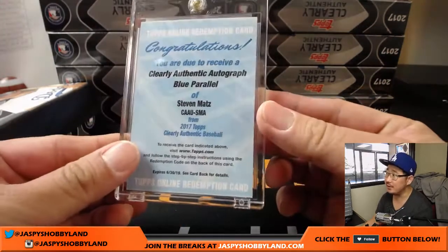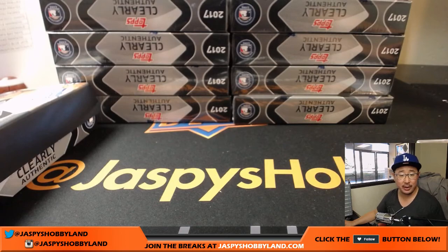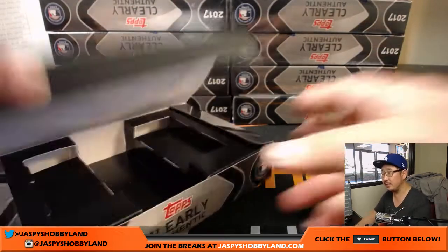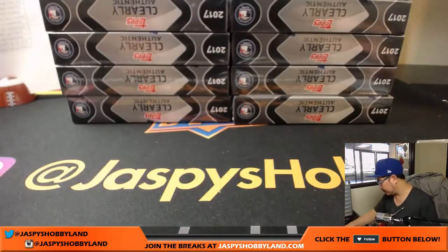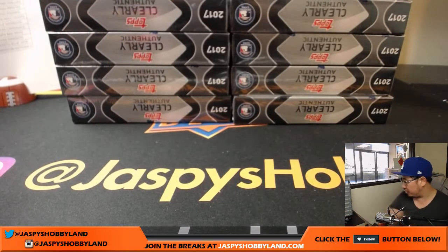Steven Matz for the Mets — Clearly Authentic autograph blue parallel. That goes to Joe Ivers and the Mets. I don't know what that blue parallel is all about — actually, blue looks like it's out of 25. Nice one, Joe Ivers. I'll post-it note that to make it easier for the shipping team.